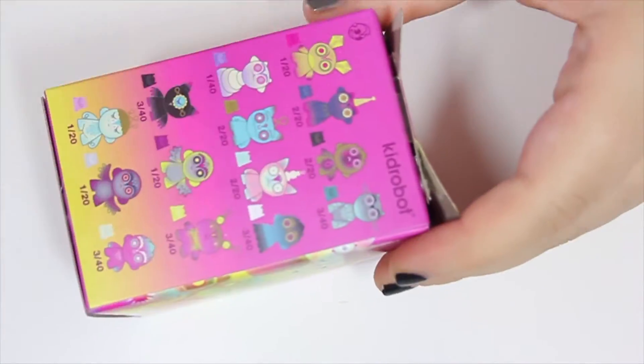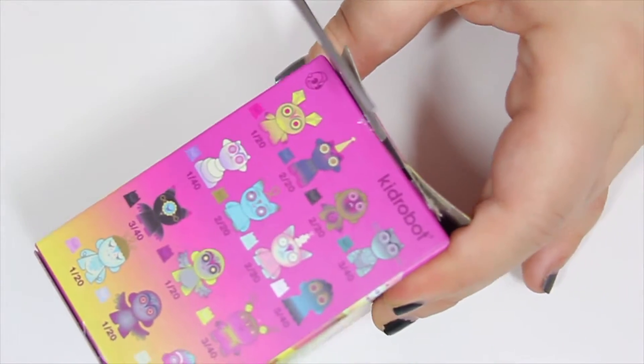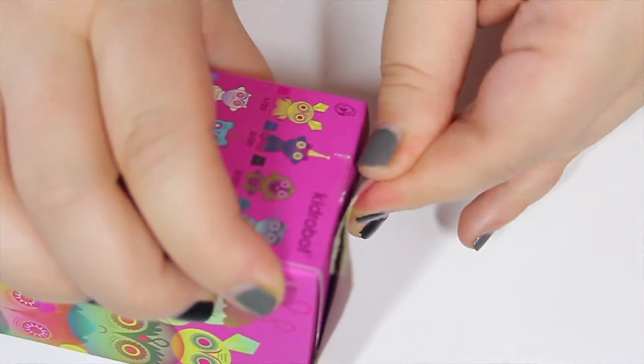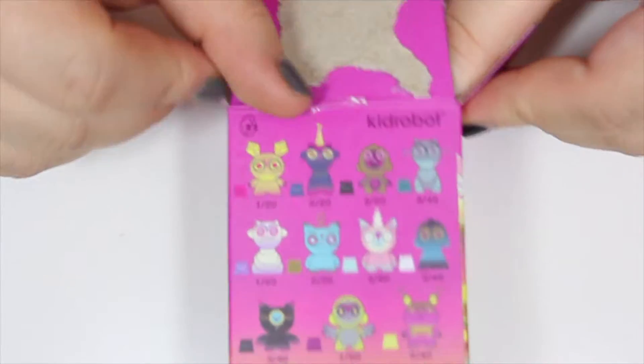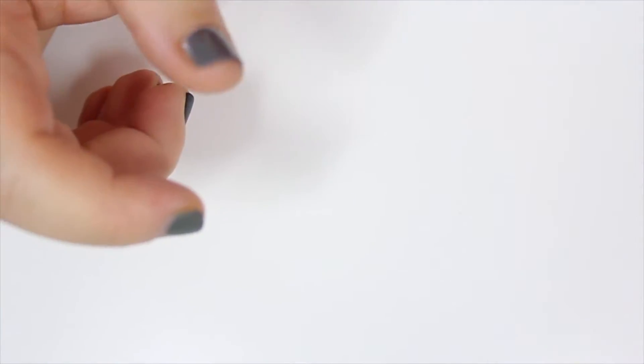I wasn't eating anything, barely drinking anything because I wasn't awake. I had every symptom you can think of. I tried filming a video but I couldn't stay awake for it and my voice sounded terrible. That's what was going on for about three weeks. These are all the cool little guys you can get in the Kid Robot set — I have a few already but we'll see which one I get.